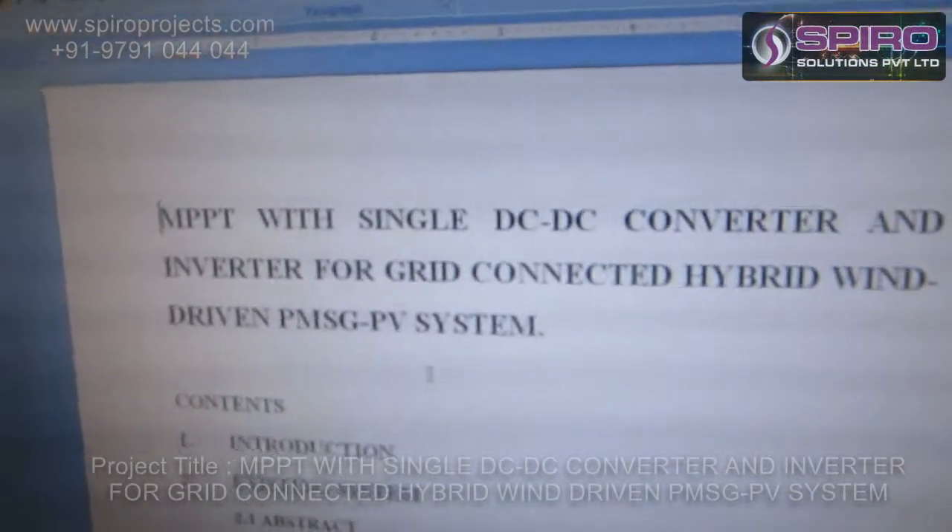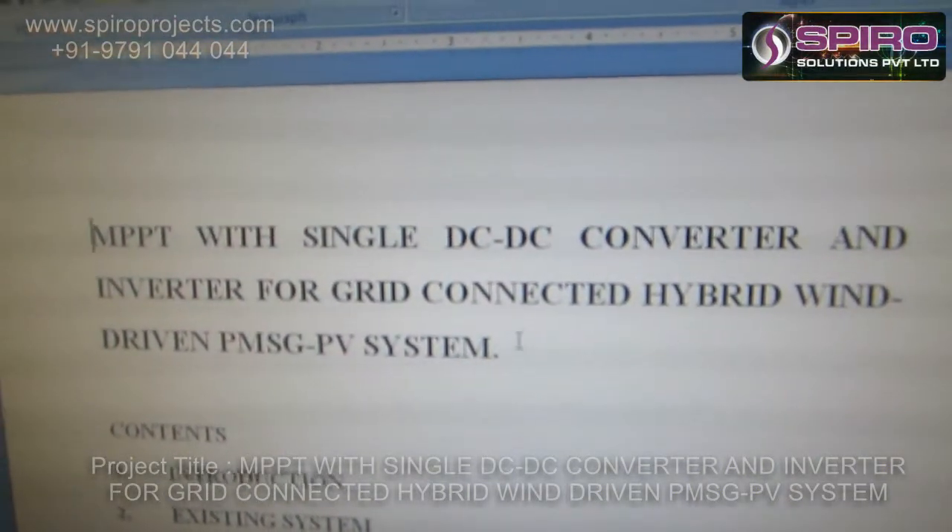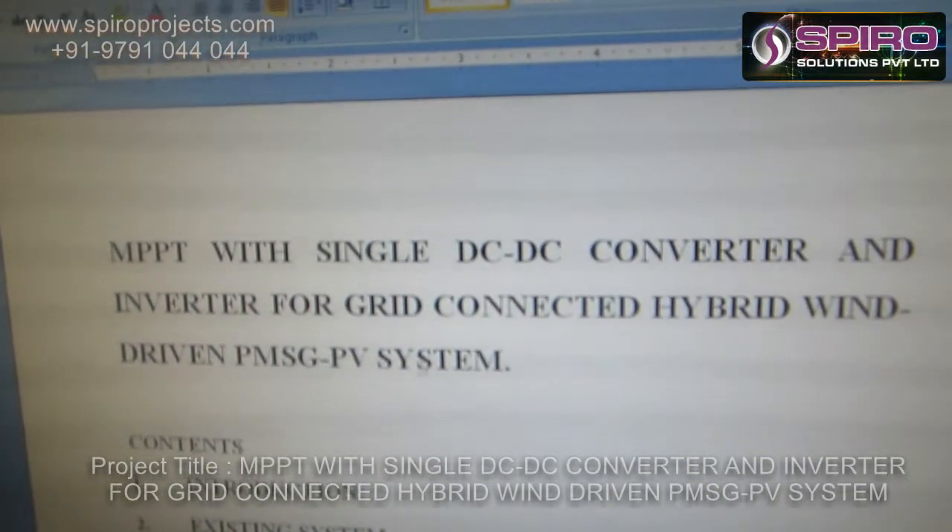Hi, I am Salva Kumar, working at MATLAB Spiro Solutions Private Limited. I am going to explain about the project: MPPT with a single DC-to-DC converter and inverter for a power-grid-connected hybrid wind energy driven PMSG PV system.